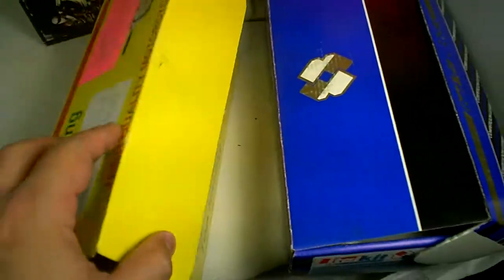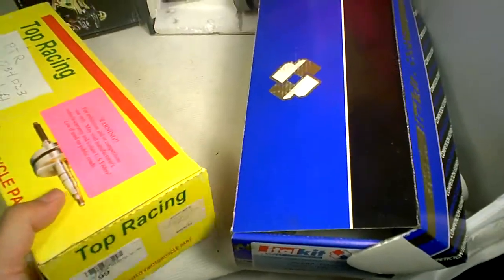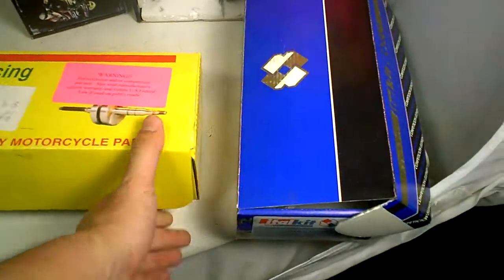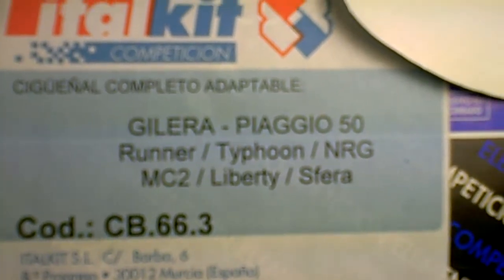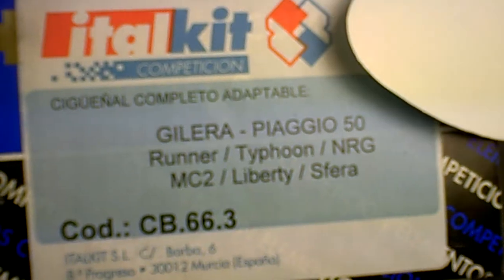Of course these all have different applications, and they will say on the side the application. For example, this is a Piaggio 50/70cc racing crankshaft — the Italkit will say right on the side, and under the code on the website, what they work on. For example, this is a two-stroke Piaggio for the Typhoon or LT.